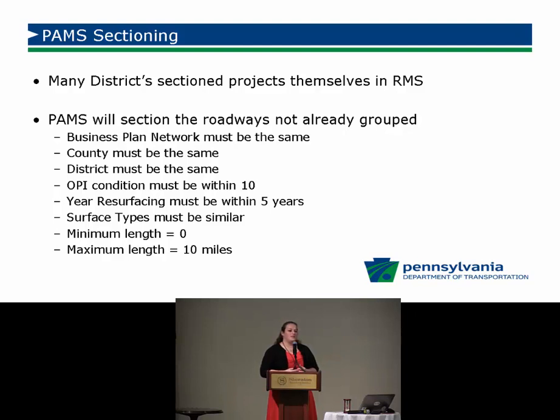Another issue we had to tackle was sectioning of our roadways — how exactly to define project lengths within the pavement management system. Many districts chose to section projects themselves within the roadway management system, and some already had this done. For districts that haven't done their own sectioning, the system sections pavements automatically based on business plan network, county/district, OPI, and resurface year.